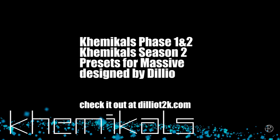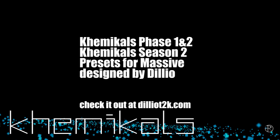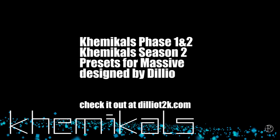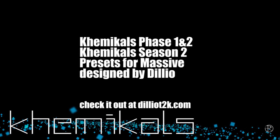This video is sponsored by Chemicals, presets designed by Delio for use with the Massive VST plug-in supplied by Native Instruments. I got some great demos at deliot2k.com and I think there's some sounds on there that you'll like. Make sure you check it out. Let's get started.